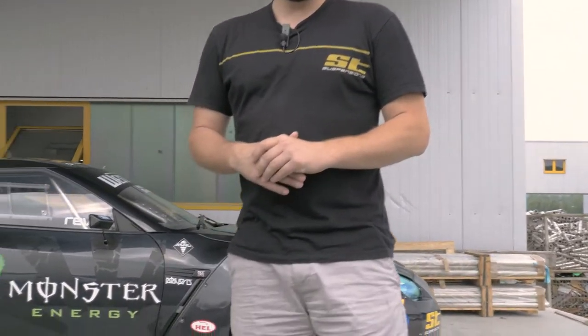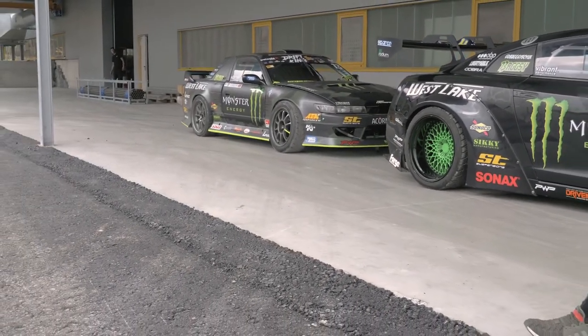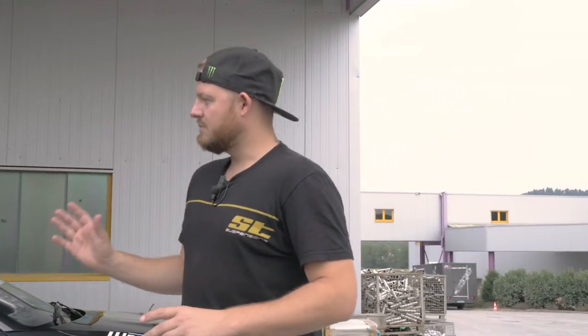Hey, what's up guys, I'm Bagsy and we are here in Germany at the home of KW and ST suspension. Right now in house we have my Nissan GTR and my Nissan PS13. We've just finished building the Nissan PS13 — it's our brand new competition car for Driftmasters this year. We've just been getting it ready here after the last round of Driftmasters in Riga, and we're now looking forward to moving on to Poland next weekend.